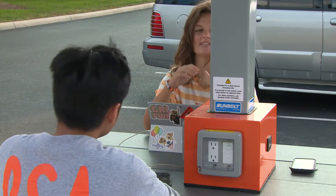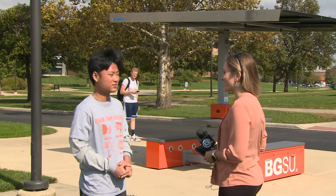It's the first of its kind on campus, and some students say they'd like to see more. The creation of this solar table is a demonstration of our commitment to protect the environment and to be a public university for the public good.